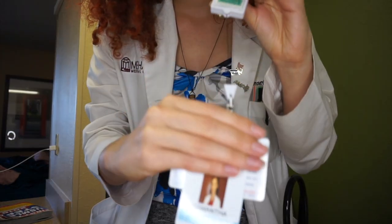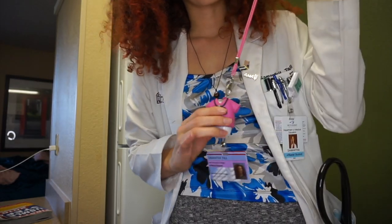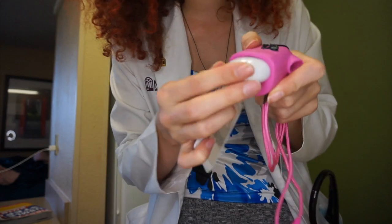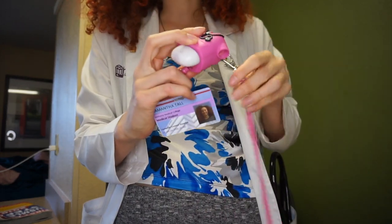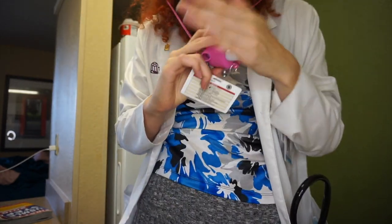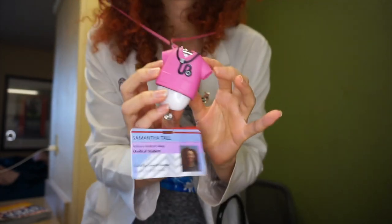The first thing I carry is my ID badge. Right now I'm carrying one from a different institution, but when I'm at my home institution I use a cute pink holder that also has hand sanitizer built in. It holds my badge and I can stretch it out to scan doors. I put it over my neck and attach it to one of my pockets or onto my collarbone — people think it's AirPods! I love it because it's cute, it motivates me every day in clinic, and I get a lot of compliments from patients and attendings.